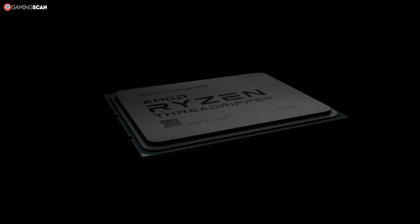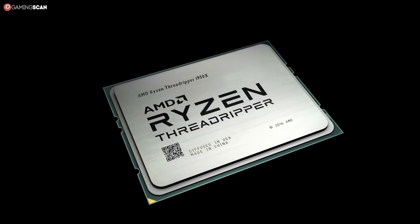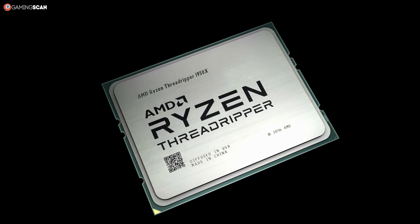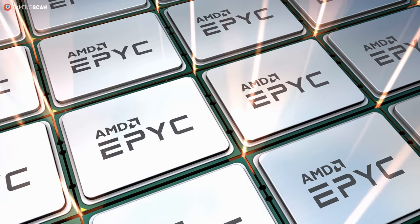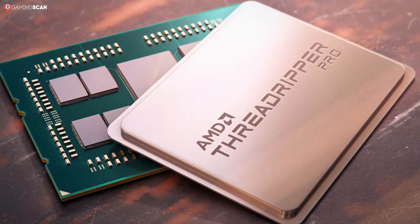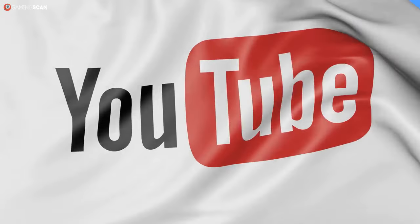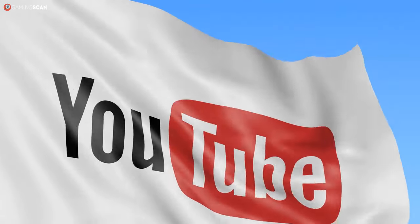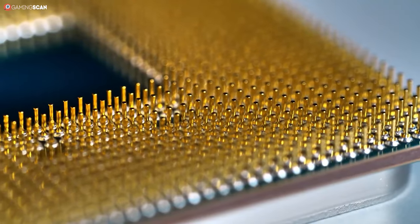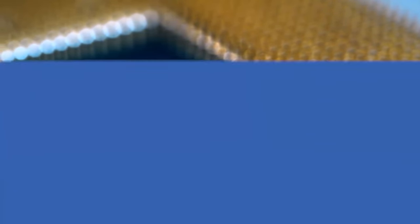There are also Ryzen Threadripper CPUs, but these don't have much in common with the standard Ryzen lineup. We prefer to think of them as their own series, just like the Epic CPUs. If you'd like to hear what the Threadripper and Epic CPUs are all about and how they compare to the standard Ryzen lineup, check out the link in the description. For now, let's take a look at CPU specs you should be familiar with and how impactful they are.